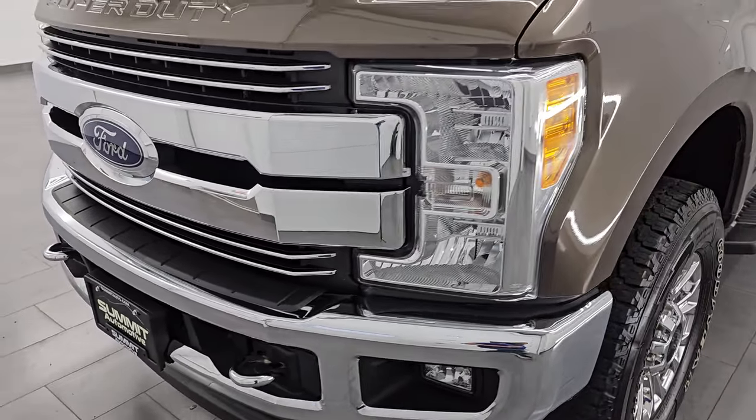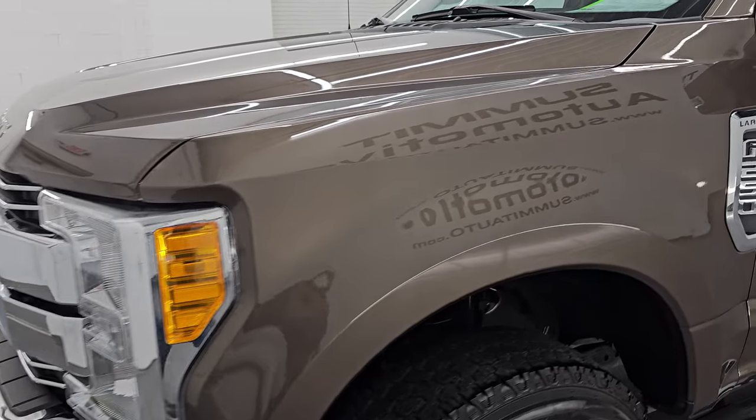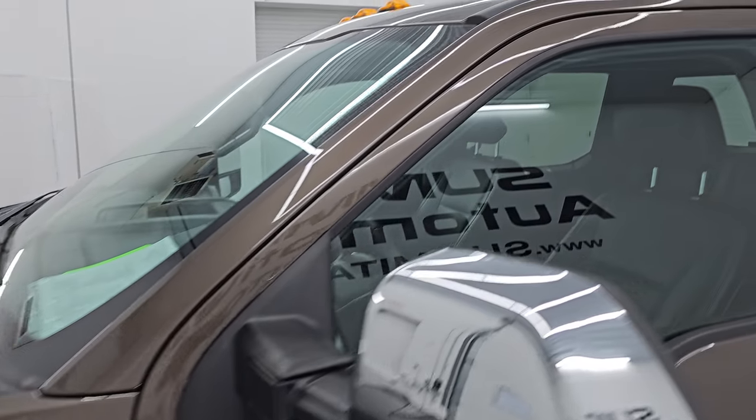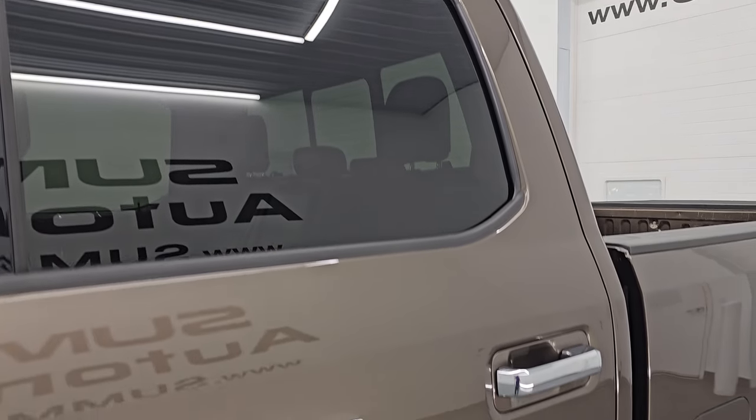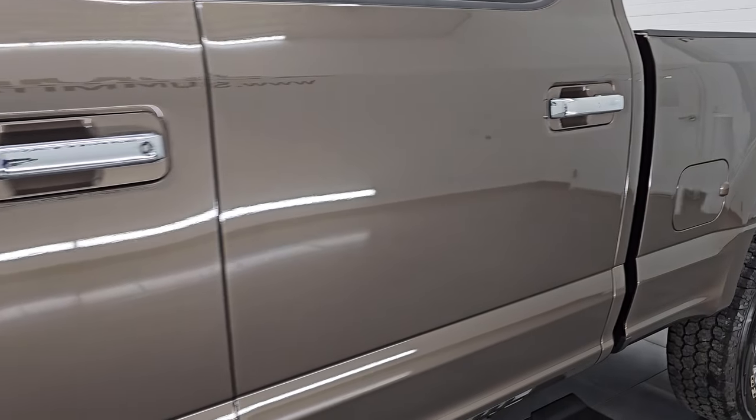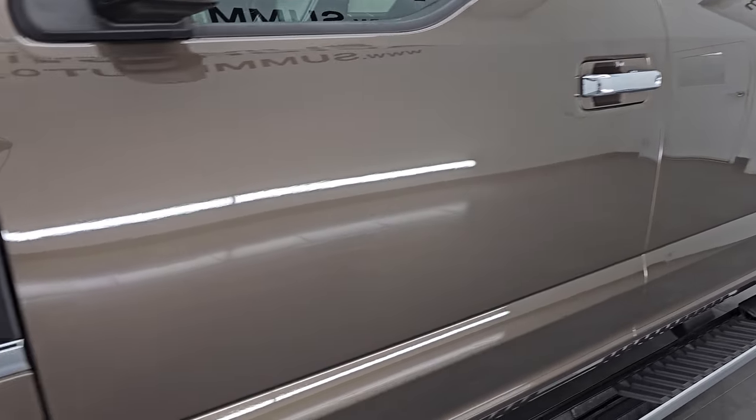I'm going to go all the way around this video — inside, underneath — start it up, take a look under the hood, show you all the options and give you the most accurate representation I can of this vehicle. Caribou brown is the color, paint code is H5.